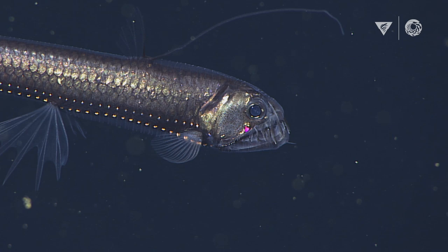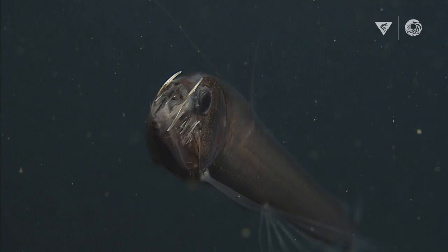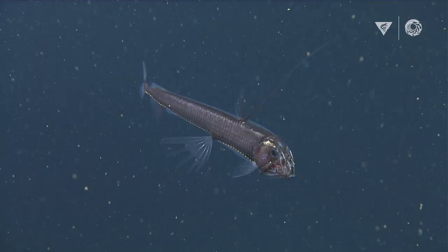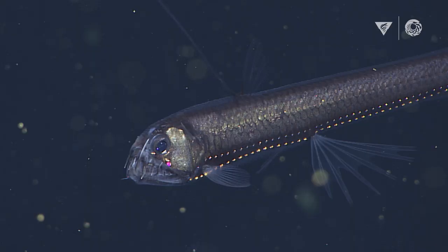The Pacific Viperfish is a great example of many things we notice about deep sea fish. It has long, sharp teeth that make it look fierce — and I think the result is that they are fierce, at least to their prey. Their teeth are so large and sit outside of its mouth that it can't actually close its mouth. These giant teeth are not actually impaling anything; the teeth act like bars on a jail cell to keep the food — say a shrimp — from swimming back out of the mouth.